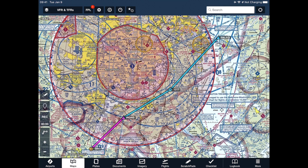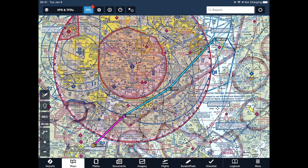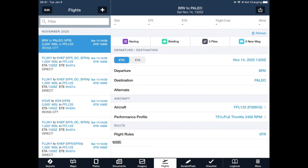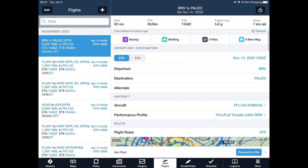Then I would file it just like we did previously — send it to the flights page, make sure flight rules are set to VFR DC SFRA, and go ahead and file that flight plan. If I want VFR services before I get to BRV and after I leave Paleo, I would have to file separate VFR flight plans on either side. It's not the greatest system, but that's the way it has to work.